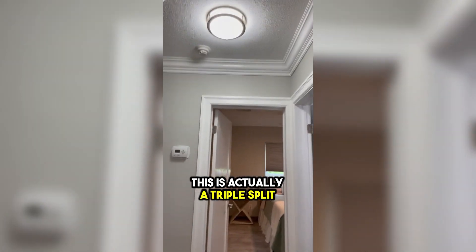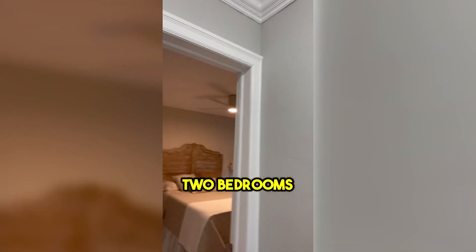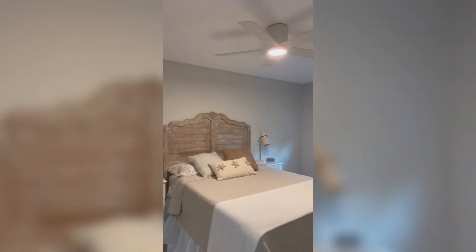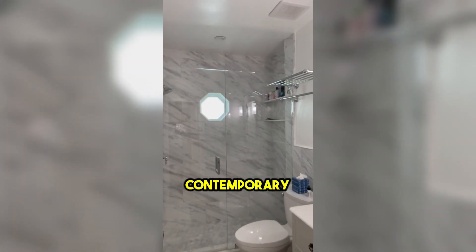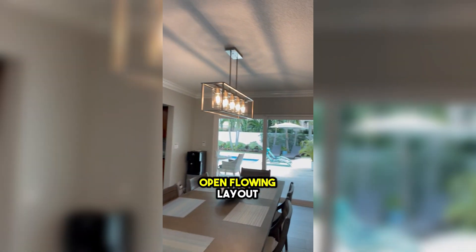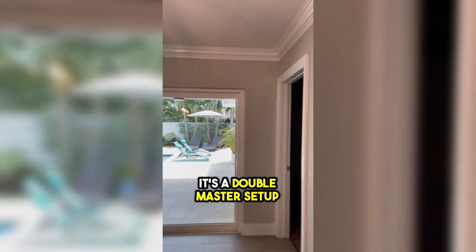This is actually a triple split — we've got two bedrooms and a bath over on this side. Redone bathrooms, contemporary. Nice, open flowing layout.